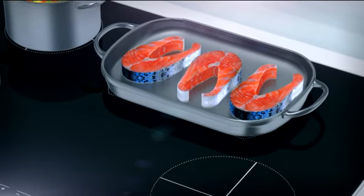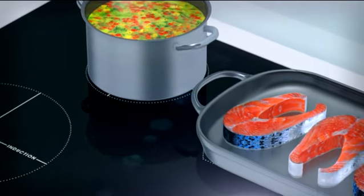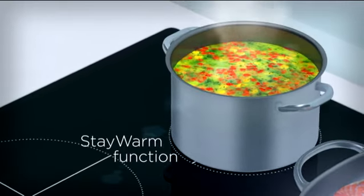The innovative stay-warm function makes sure that cooked food retains an optimum temperature of 70 degrees Celsius. Hence, the food will preserve its flavor and stay warm to be served later.